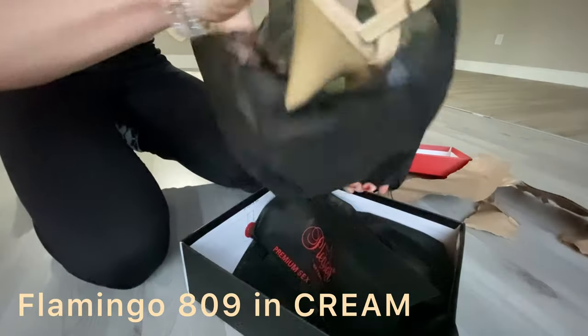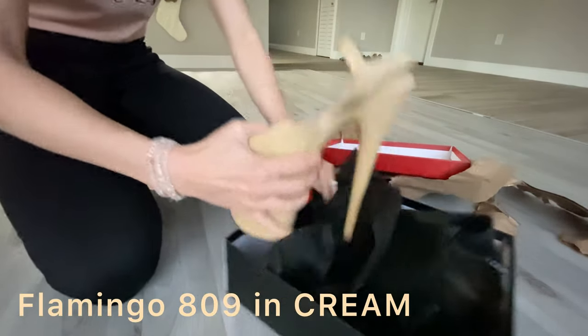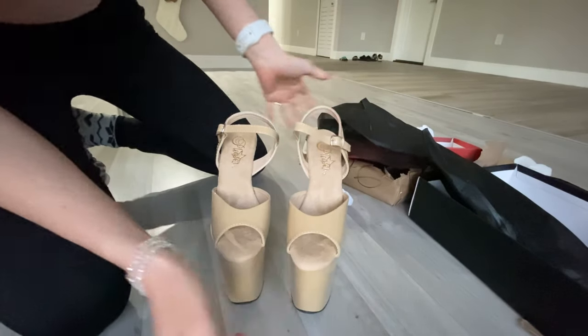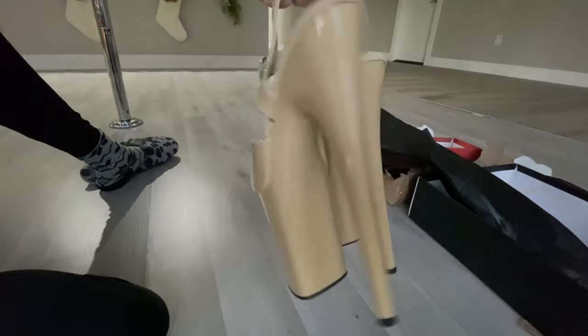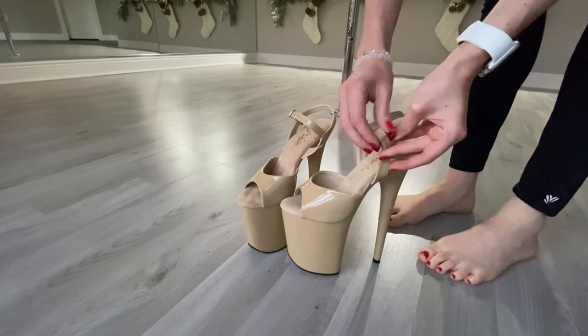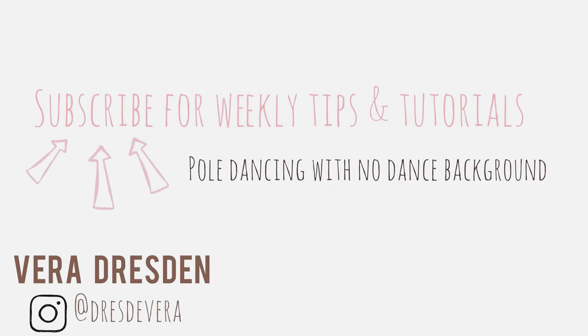Merry Christmas to me! These are the Flamingo 809 in the cream color, and I just love this 8-inch heel. This nude color is so flattering and it goes with any pole outfit — it's so feminine, so pretty. Let's give them a try on. For those of you that are here for the first time, welcome.